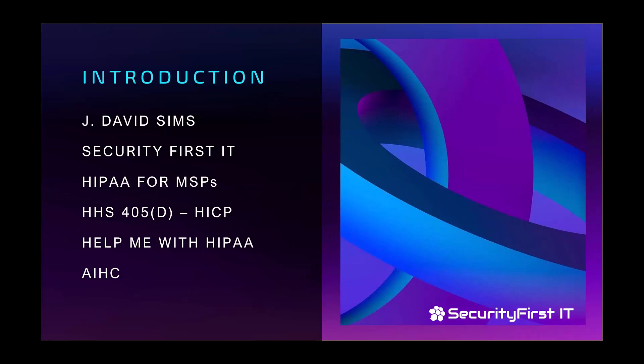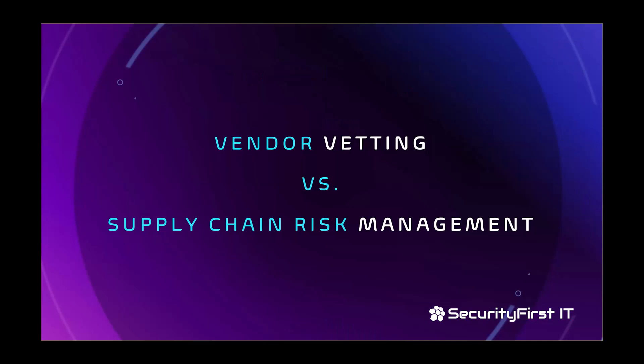My name is David Sims. I am the owner and founder of Security First IT, a healthcare IT firm located in the Charlotte, North Carolina metro area with clients all across the United States. I also have a company called HIPAA for MSPs, where we train other IT companies and managed service providers in how to handle HIPAA compliance within their own organizations and for their clients. I'm also on the HHS 405D Cyber Working Group for the HICP — the Healthcare Industry Cybersecurity Practices. I also have a weekly podcast called Help Me with HIPAA, and I'm a board member for the American Institute.